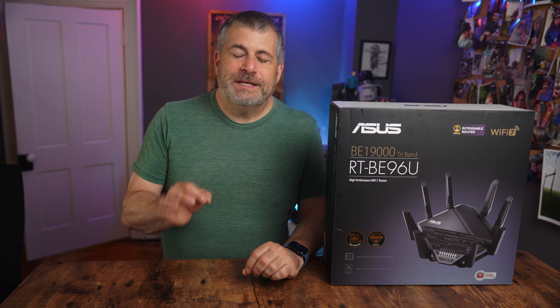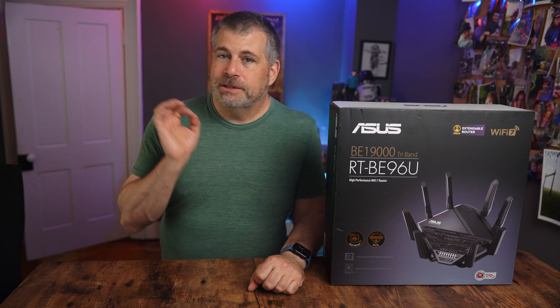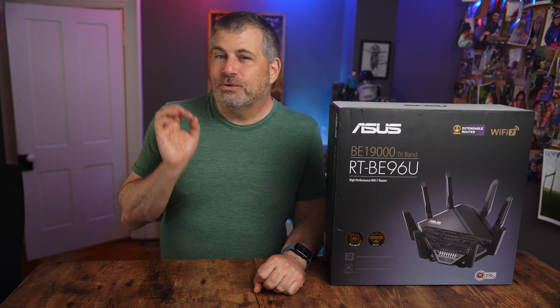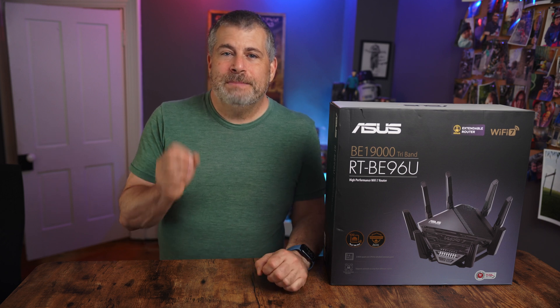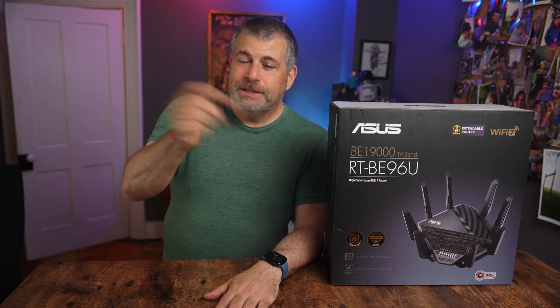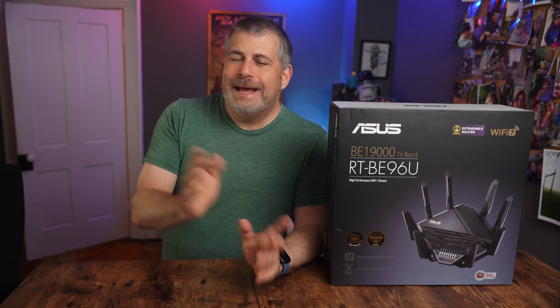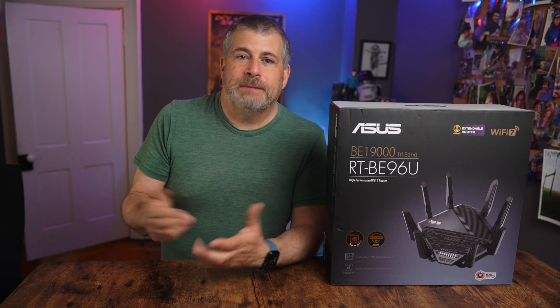For me, this has easily been one of the fastest, most capable routers I've ever used, and I have tried a lot. It doesn't need mesh satellites, it doesn't need a bunch of tweaking, and unless you're in a bunker made of reinforced concrete, this might be the only router you will ever need for connectivity and signal strength. There'll be a link to purchase the router in the description below, and if you have any questions about the setup or the performance, I can answer anything you might have.